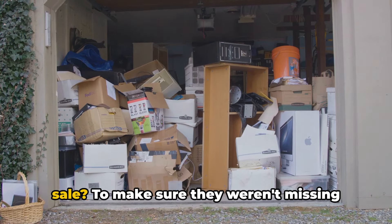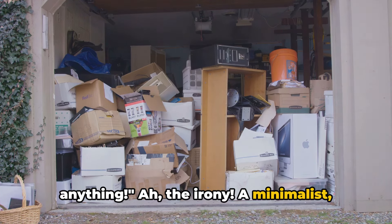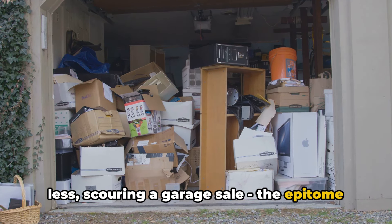Why did the minimalist go to the garage sale? To make sure they weren't missing anything. The irony — a minimalist, someone who prides themselves on owning less, scouring a garage sale, the epitome of excess.